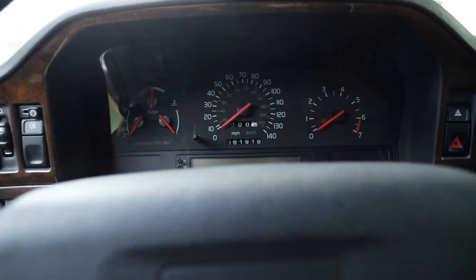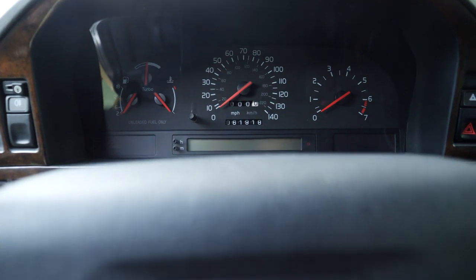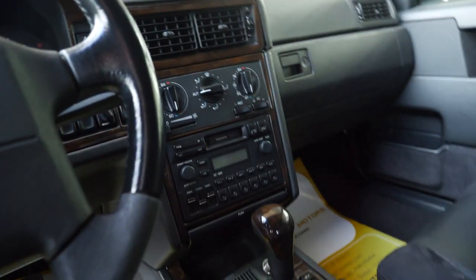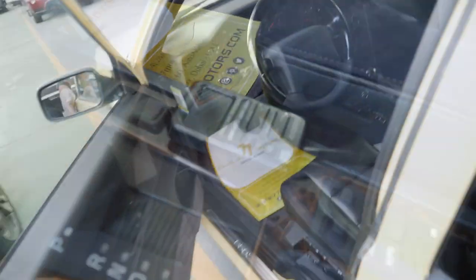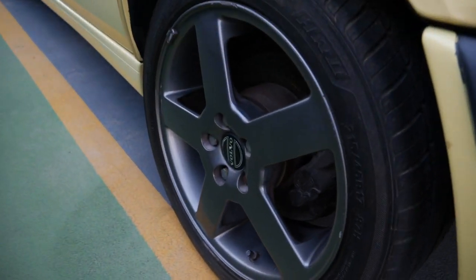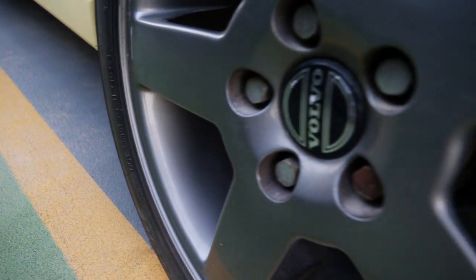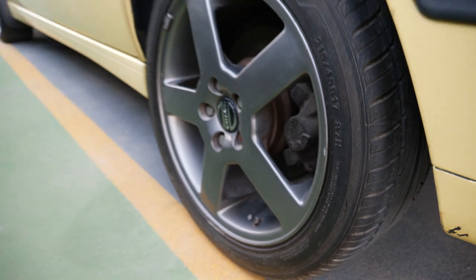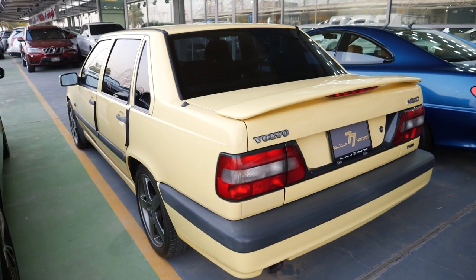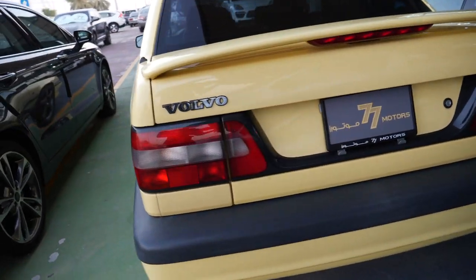I don't know if it's kilometers or miles - 6,000 - I don't think it's a lot of miles. Automatic gearbox. And these Titan rims - these are cool wheels. I had them on my Volvo 740 once upon a time. Very cool - T5R 850.